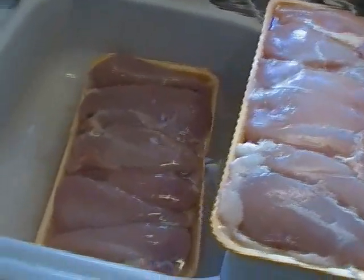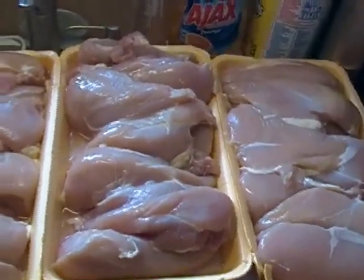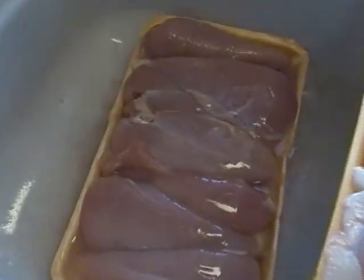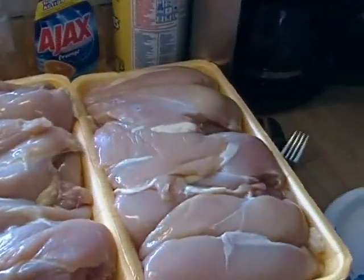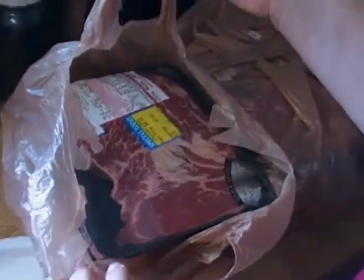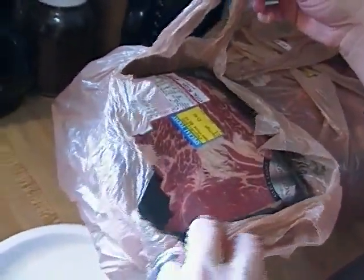I'm gonna go ahead and prep it, and then I'm gonna come back and show you what I'm gonna do when I pack my jars. We ran to the grocery store this morning and one of the local grocers had boneless chuck roast on sale — buy one, get one free. So I guess I'll be canning some chuck roast as well.